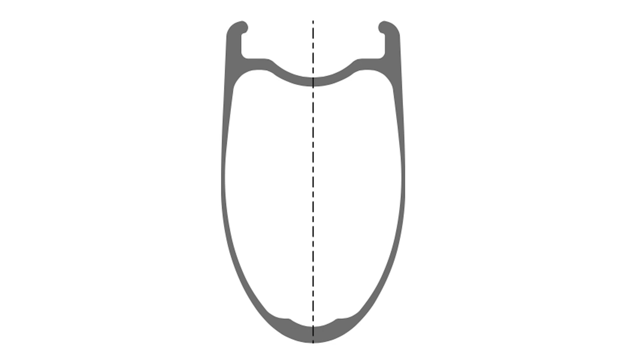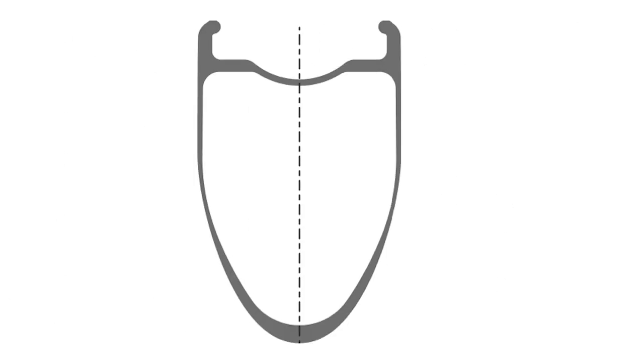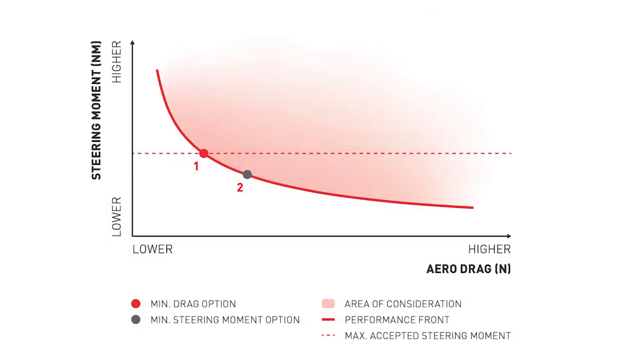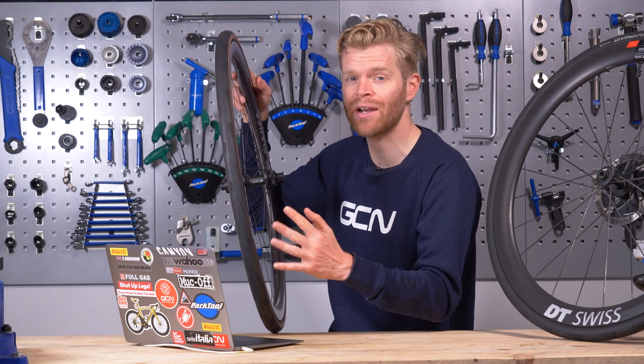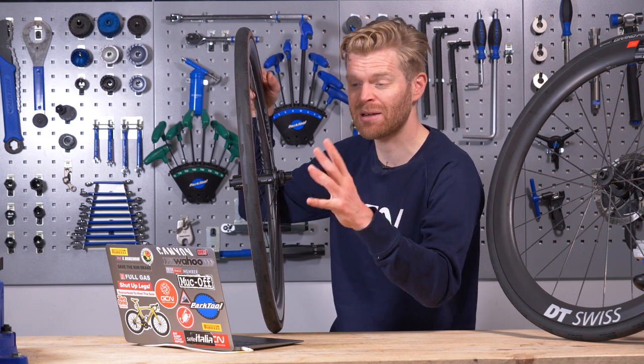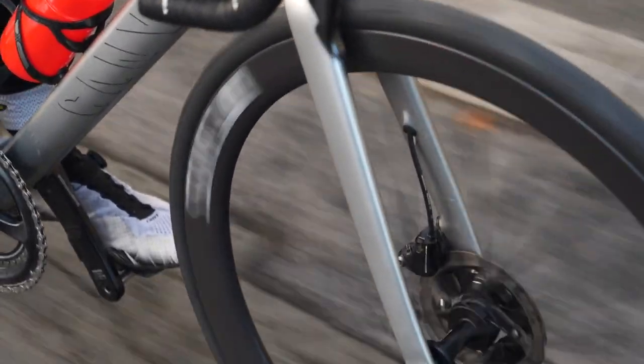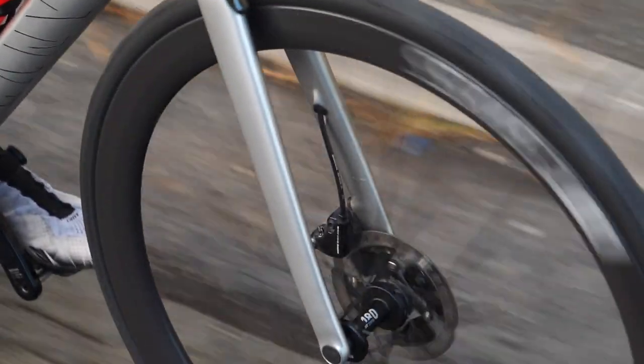What DT has done here is the next evolution — a UV shape, or VU, whichever you prefer. This VU shape came about through extensive CFD studies — computational fluid dynamics — verified and backed up in the wind tunnel with real-life prototypes. The result is said to be a 20% reduction in steering moment compared to the 50mm deep ARC racing wheel, versus the 45mm ERC endurance wheel.